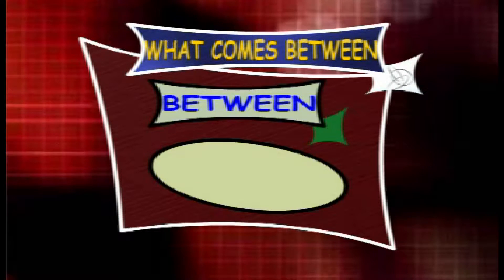What counts between 25 and 27? The answer is 26. So the series is 25, 26 and 27.